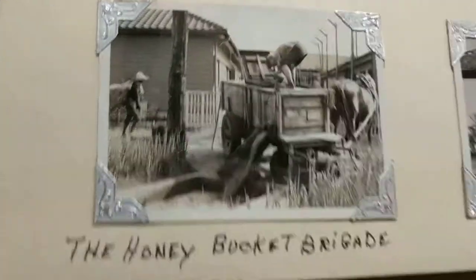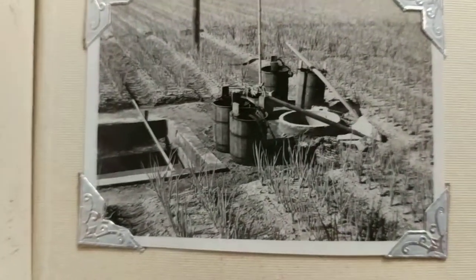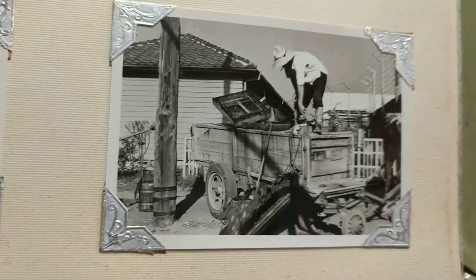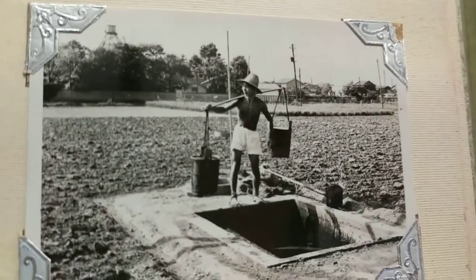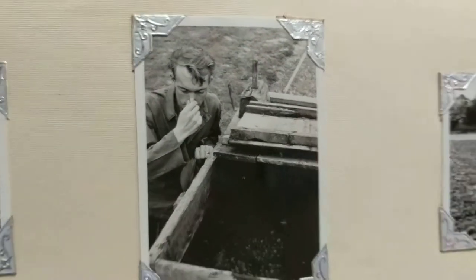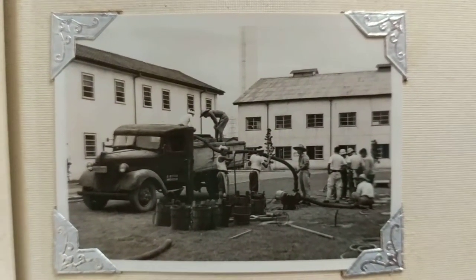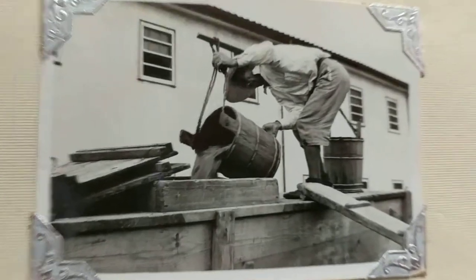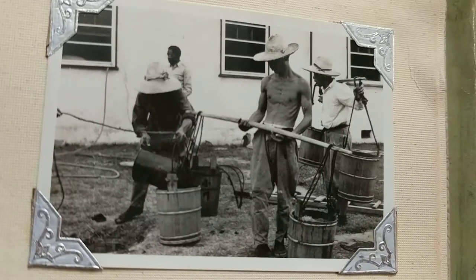A honey bucket brigade — I guess that means latrines. Oh God, I think that's the latrines. They were probably cleaning out things that are unmentionable. That's funny. I guess the honey bucket brigade — maybe they had villagers come to clean out the servicemen's latrines. I guess somebody had a dirty duty. Somebody had poop duty.